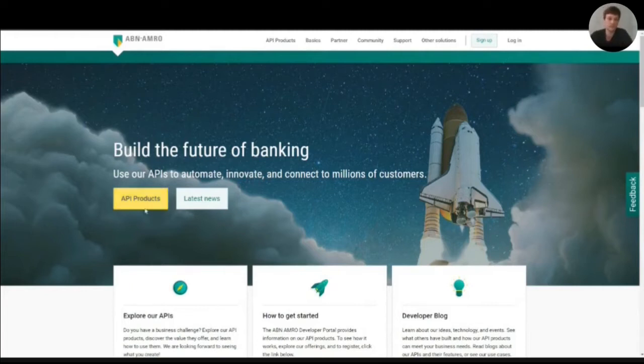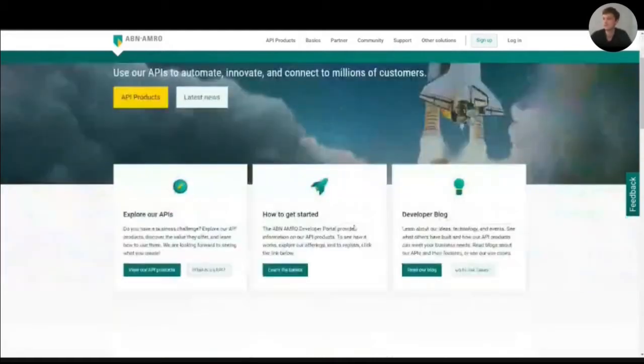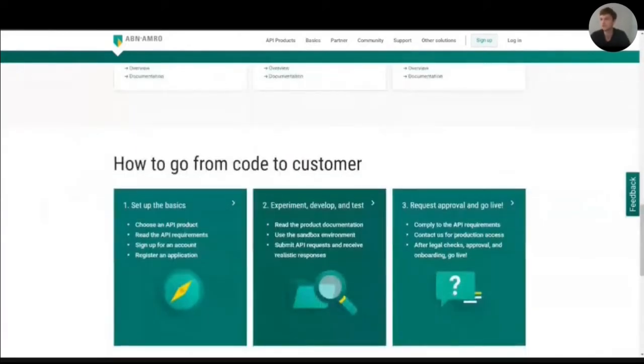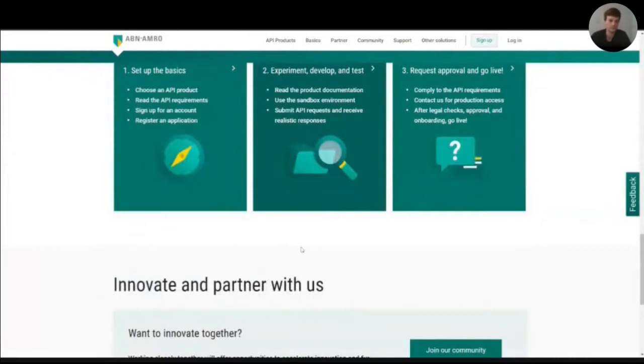When you enter the homepage, you're presented with all the relevant and topical entry points at a glance. You can see our API products, check out the latest news, and see how to get started with our APIs. You can read our developer blogs, see some featured APIs, how to go from code to customer, and how to innovate with us. Everything is accessible through this homepage. We cater to all kinds of users, including developers and business users, and also experienced and inexperienced users.